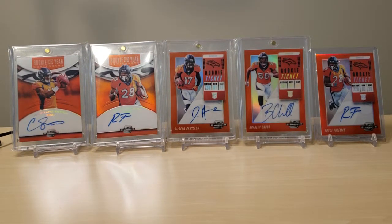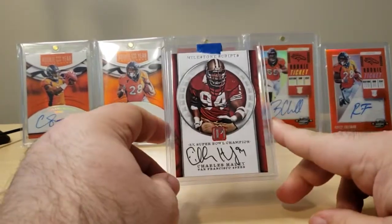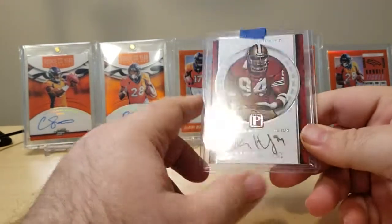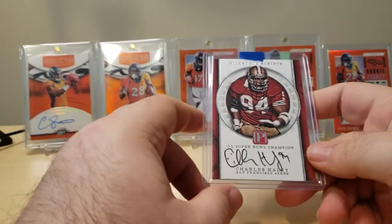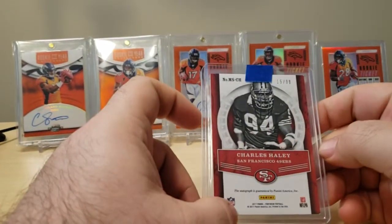I did have 49ers in a case of Pantheon and hit this Charles Haley autograph — Milestone Scripts. Really nice card, on-card autograph, number 15 of 99.